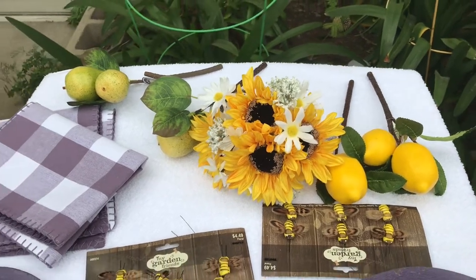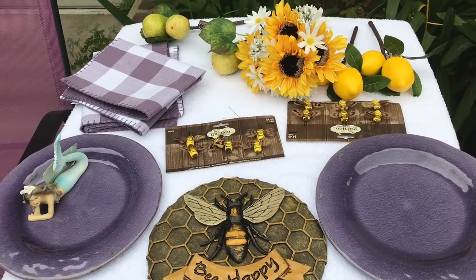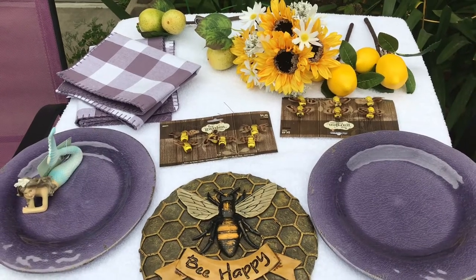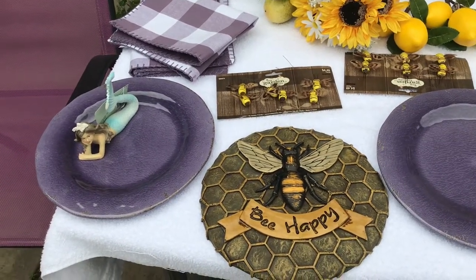What do you think? I think I got some great buys! I was super happy with grandma Sandy's shopping trip to Hobby Lobby. Oh — I almost forgot!